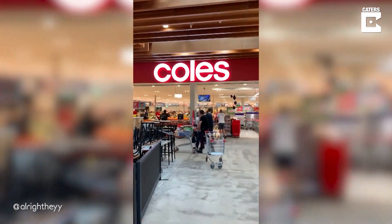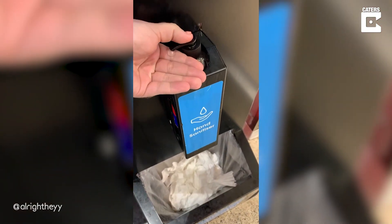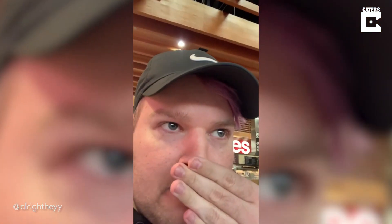First up we're heading to Coles. Here's our first sanitization station — real good consistency, nice consistency. Does have a little bit of that Vegemite smell to it though, little bit Vegemite-y.